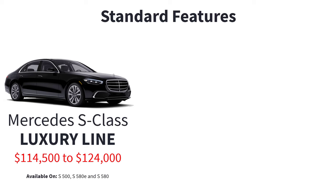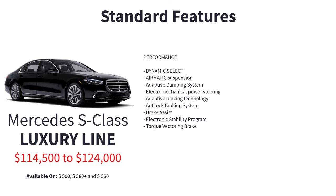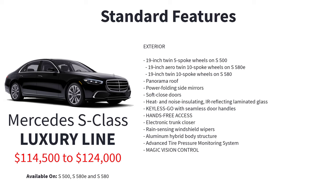The Luxury Line comes fully equipped with an extensive list of standard features including dynamic select, air suspension, adaptive damping system, electromechanical power steering, adaptive braking technology, anti-lock braking system, brake assist, electronic stability program, torque vectoring brake, 19-inch twin five-spoke wheels on the S500, 19-inch aero twin ten-spoke wheels on the S580E, 19-inch twin ten-spoke wheels on the S580, and a panorama roof.